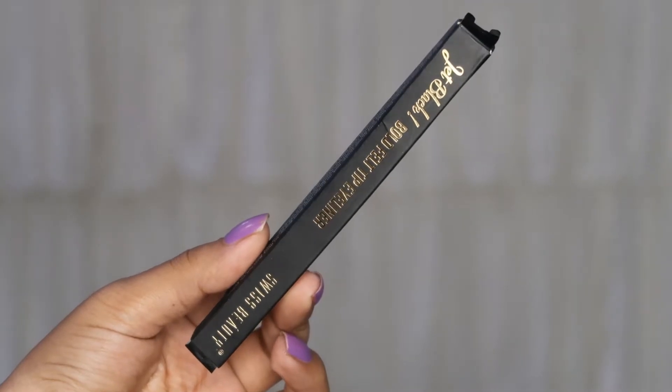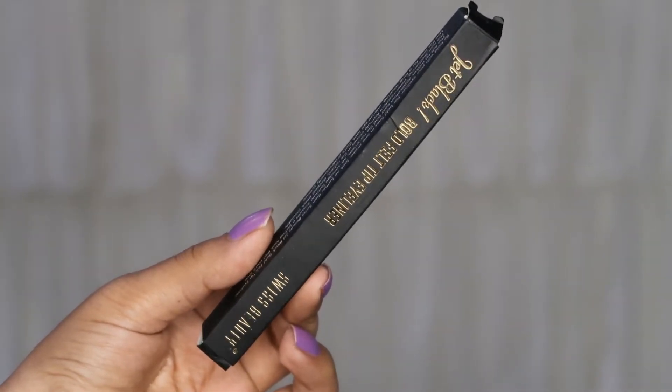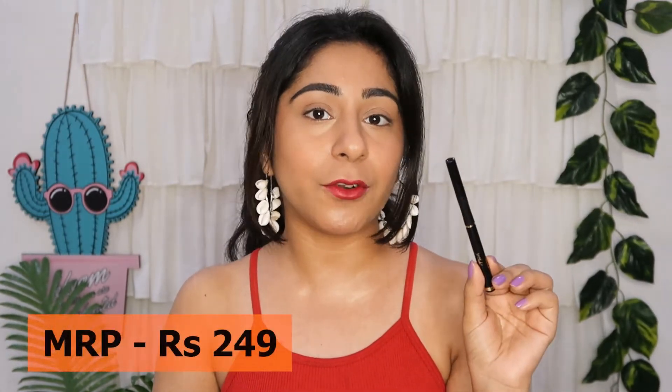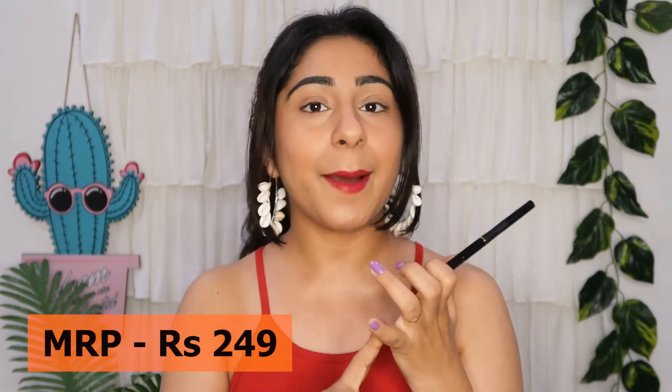Let's start with the packaging, price, how many colors are available, and where you can purchase. This is how the outer packaging looks — it comes in black cardboard packaging with the name, price, ingredients, and claims all mentioned. In total, you will get three colors: black, green, and blue. I purchased it in black. It is priced at ₹249 and you can get it on Nykaa, Amazon, Purplle.com, and other platforms.